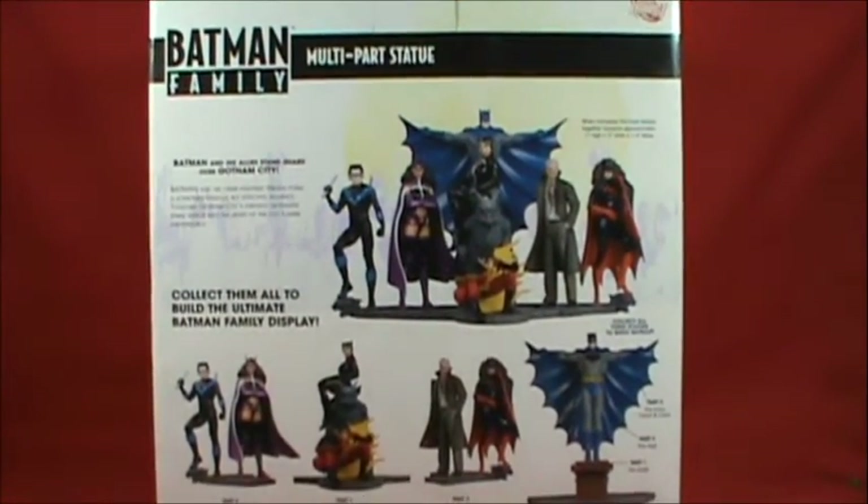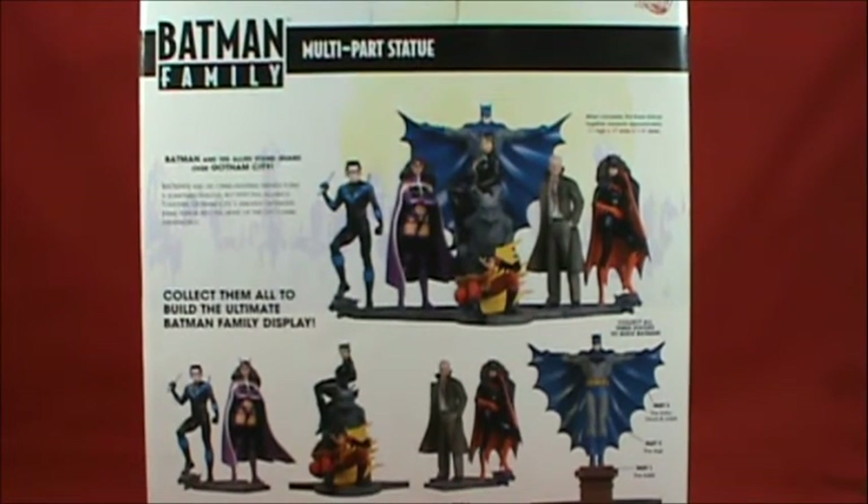On the back of the box it reads: 'Batman and his greatest allies stand guard over Gotham City. Batman and his crime-fighting friends form a sometimes tenuous but effective alliance together. Gotham City's greatest defenders strike terror into the heart of the city's dark underworld.' When completed, the three statues together measure 11 inches high by 17 inches wide by 11.5 inches deep. Collect all three statues to put Batman together.